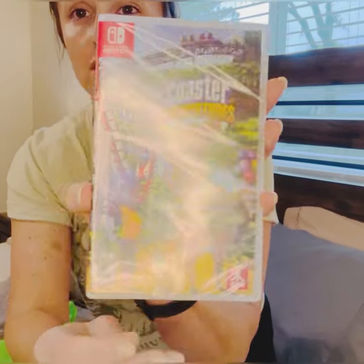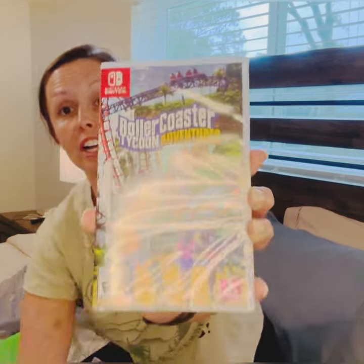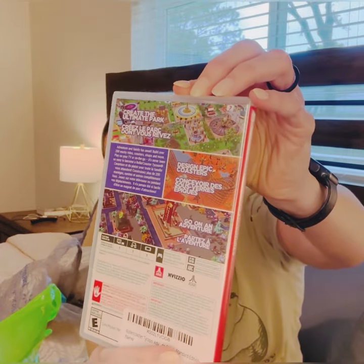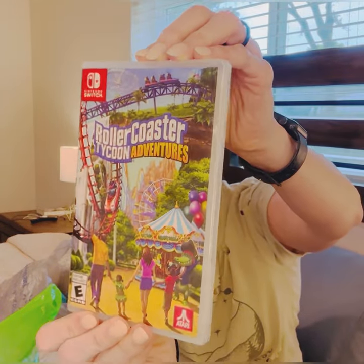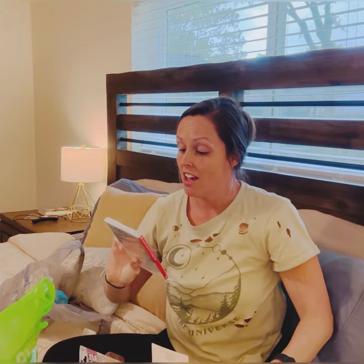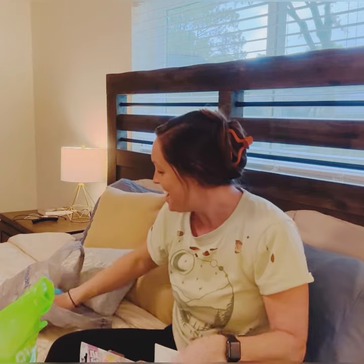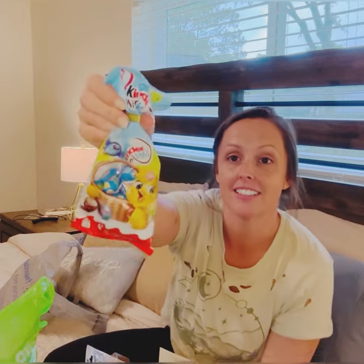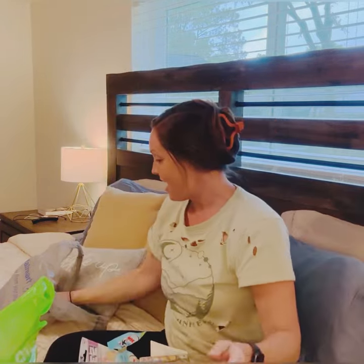They each have Nintendo Switches, so for her I got her Roller Coaster Tycoon — she can build and create her own theme park. I used to play this as a kid so I'm hoping she lets me play it when she goes to bed. She's also getting some little Cadbury mini eggs — so good — and a little silly putty egg.